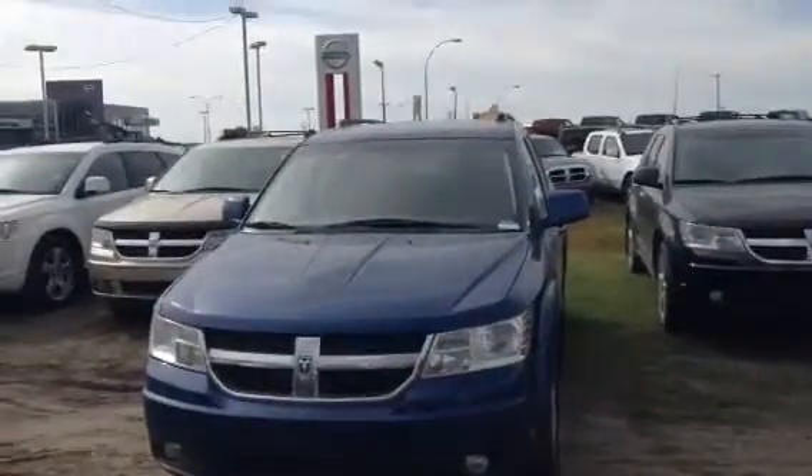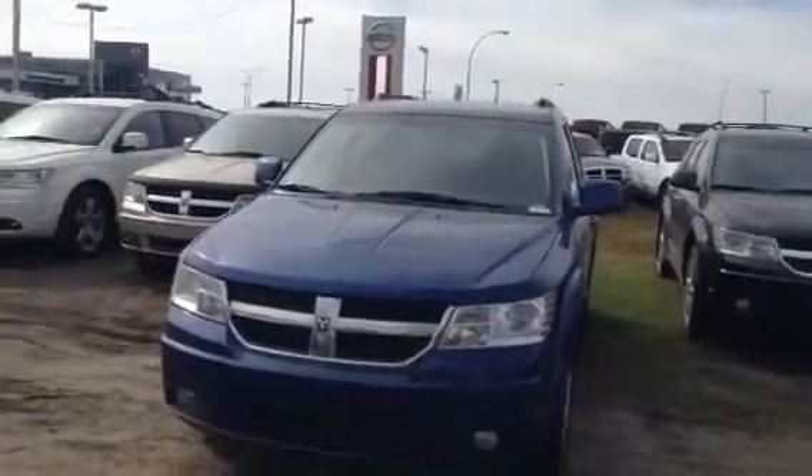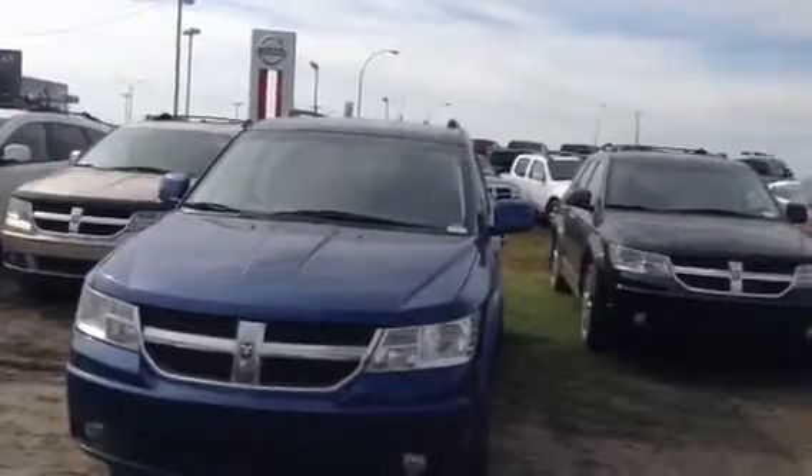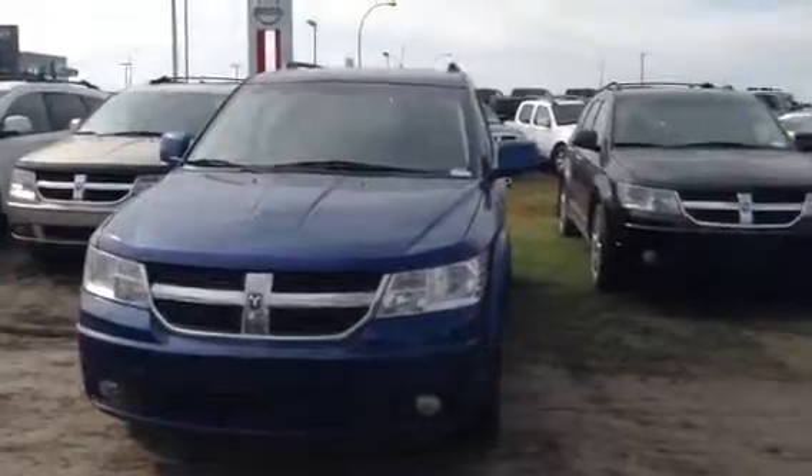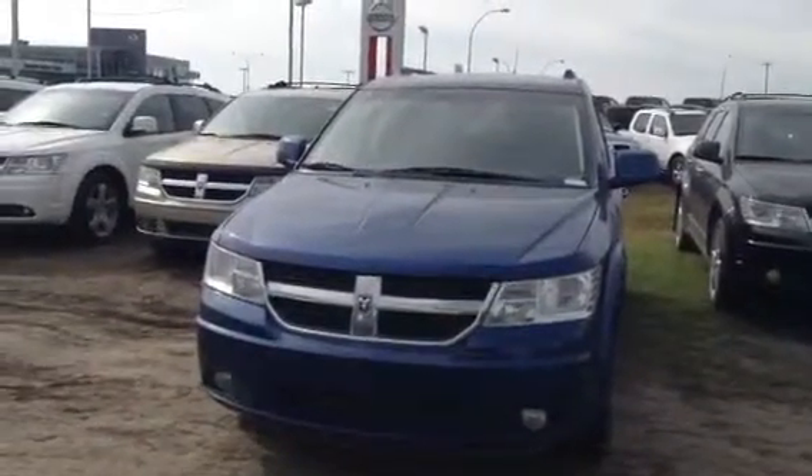Hi David, this is Jessica again from LA Mazda. Cody just wanted me to show you the 2010 Dodge Journey, something he managed to fit within your budget for the approval. Something a little bit bigger that you might like a little bit more than the Ford Fiesta.